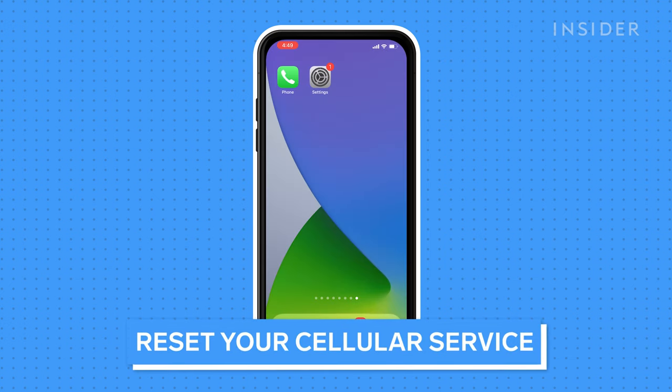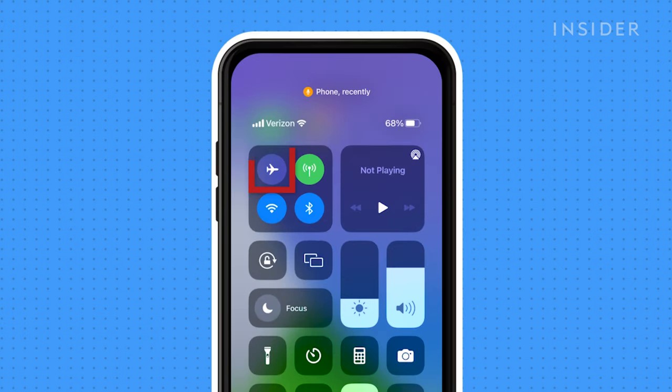Sometimes resetting your cellular service can help. Pull the Control Center down from the top right of your screen and press Airplane Mode. Wait 2 minutes, then turn Airplane Mode back off. Wait for the cellular radio to reconnect and try your voicemail again.